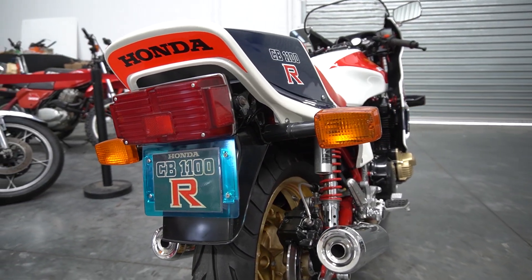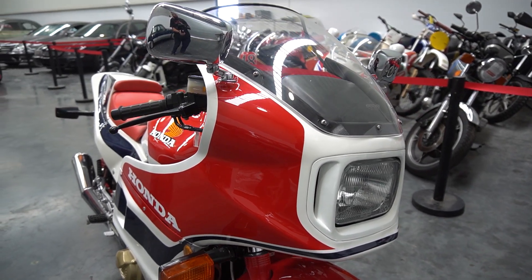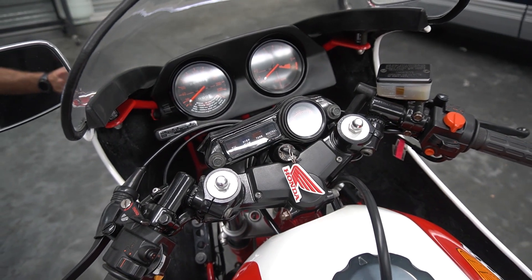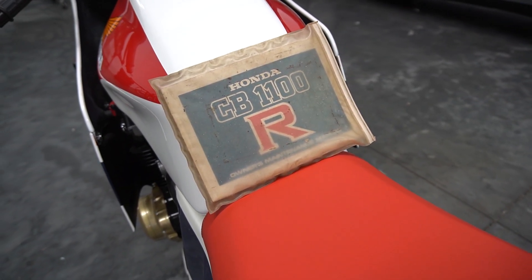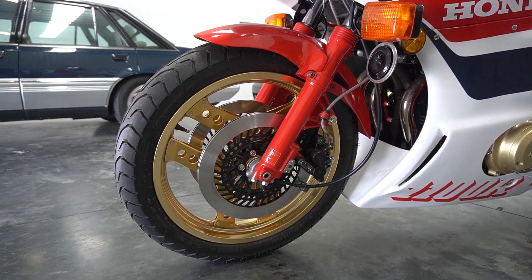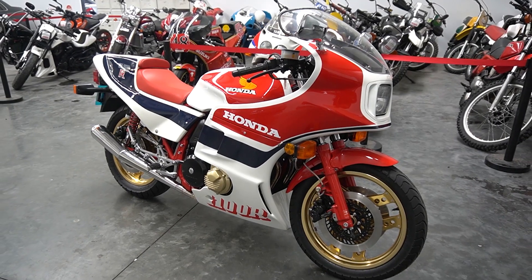There were only 1,500 of the RC built worldwide. Only a handful of these came to Australia. This bike's only done 26,000 kilometres from new. It is one owner and has the owner's manual. We've got some great old photographs of the owner when he first got the bike. You'd have to say the bike presents in virtually as-new condition.